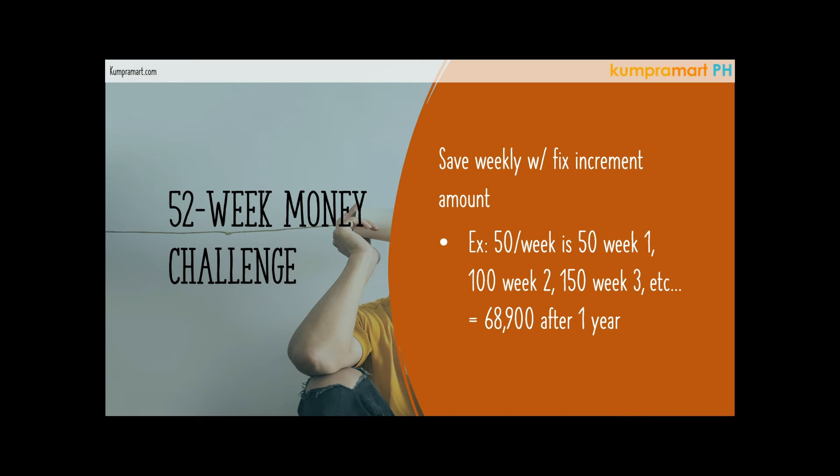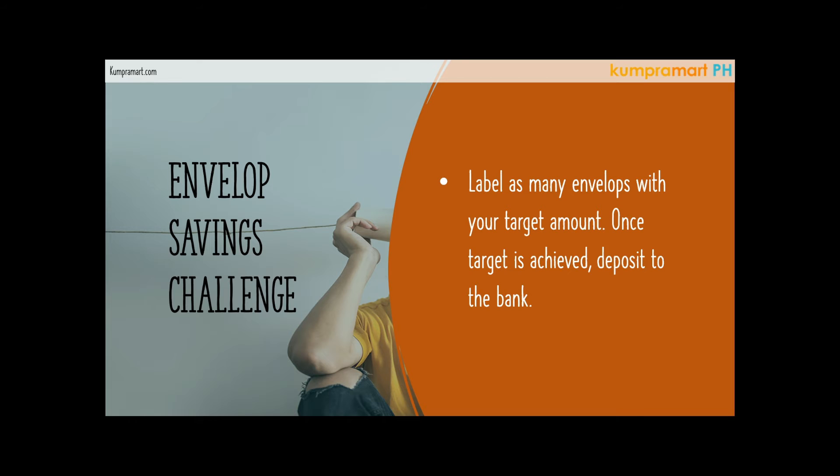Another money challenge is the envelope saving challenge. If you have a goal — say you want to go to a tourist spot, buy a car, or buy a phone — you use a physical envelope. You write your label on it to motivate yourself. For example, if you like to buy an expensive dog — say a husky — which costs 70,000 pesos, you write that goal and the target amount of 70,000 pesos on the envelope.